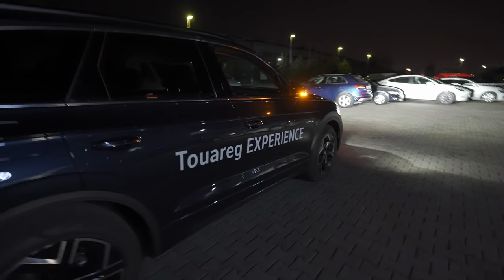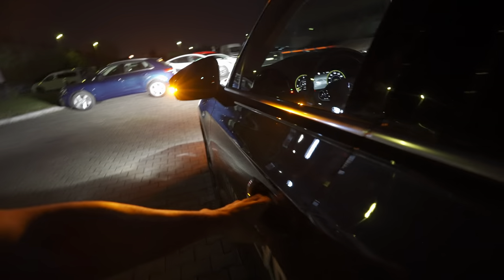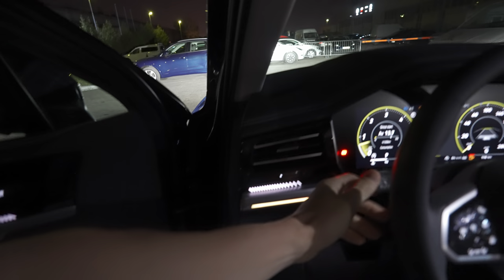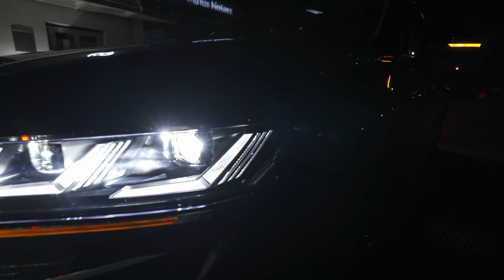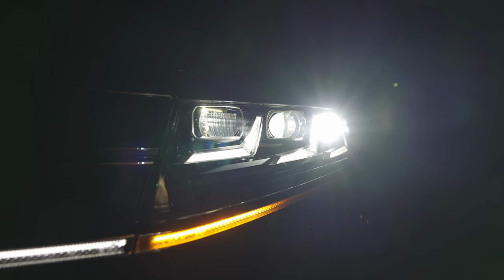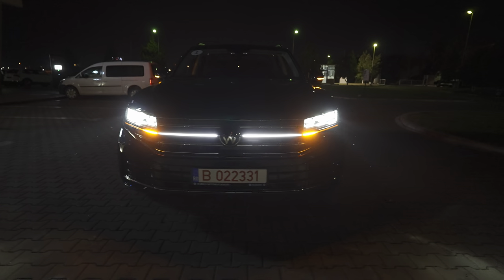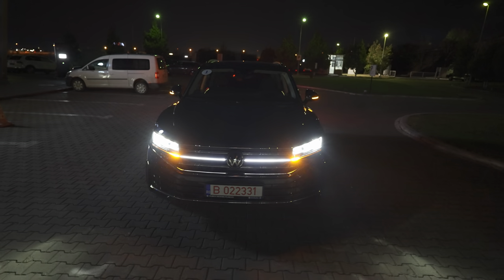Now let's go to the other side and turn off the high beam — the car can actually do that automatically. Let's go to the front to show you one more time how the lights look from this angle. The fog lamps are also on in the front. Pretty cool, right?